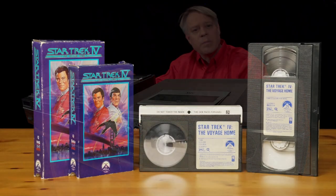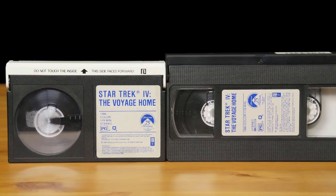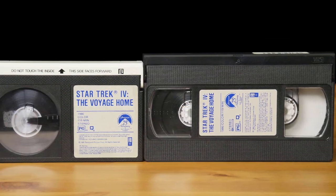Second, the earliest Betamax tapes played for only one hour; VHS played for two hours, enough time for a movie. The ultimate killer, though, was the rental market.